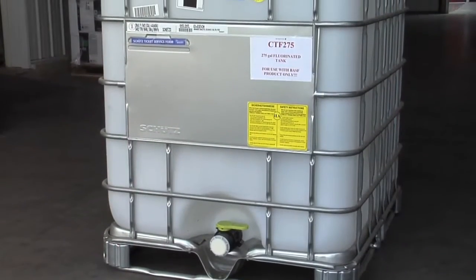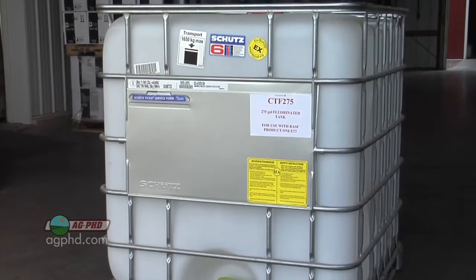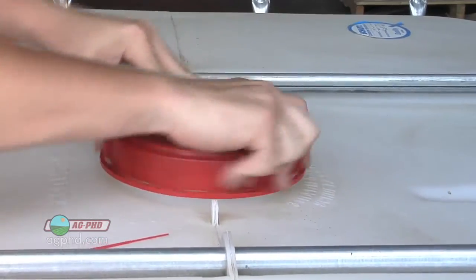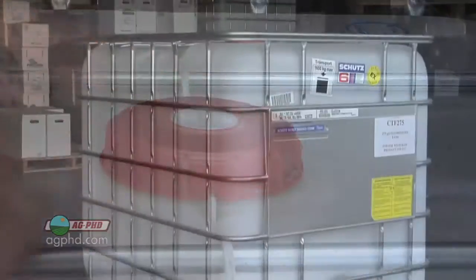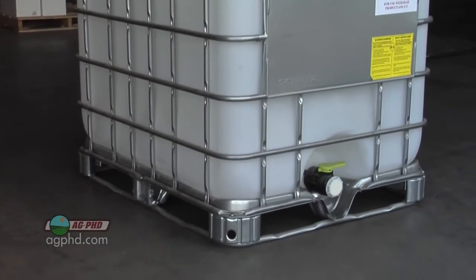We've had a lot of questions about the new tank regulations that farmers are going through for their bulk pesticide tanks, so we thought we'd go into a little more detail on some of the requirements. When it comes to tank lids and any openings, they have to be sealable with a tamper-evident device. This includes the main lid, but it also includes all access points into the tank, except for any vents that you may have.